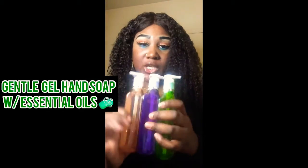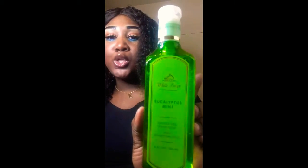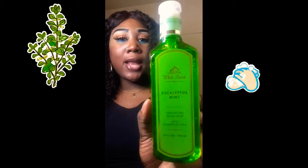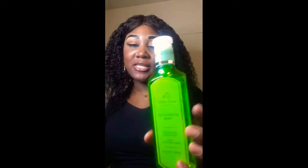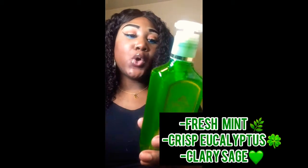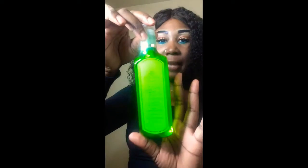The next hand soaps I have are three gentle gel cleansing hand soaps — these aren't the foam ones. I actually prefer the gel ones a lot more; I feel like they give a deeper cleanse and are more exfoliating. The first one is from White Barn and it's the Eucalyptus Mint scent — I absolutely love it. I have the aromatherapy lotion to match; it smells amazing. The keynotes are fresh mint, crisp eucalyptus, and sweet clary sage.